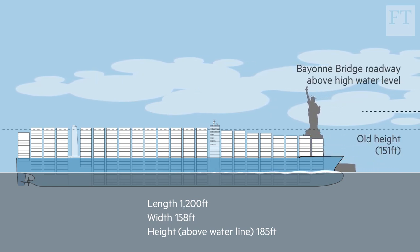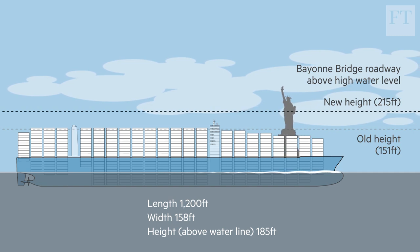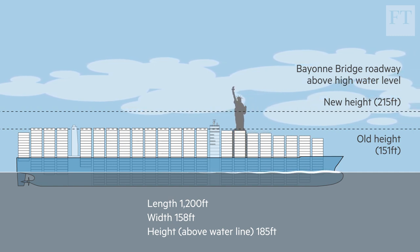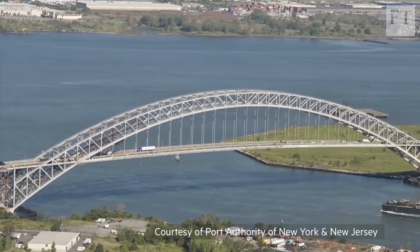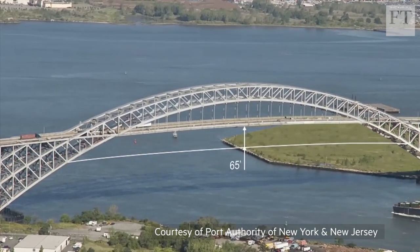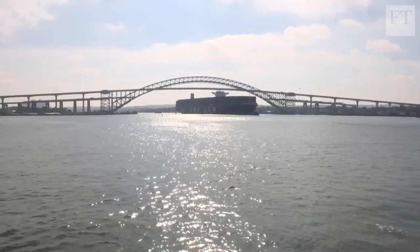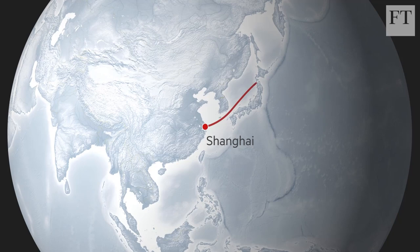As work on the Panama Canal advanced, the Port Authority began a $1.6 billion project to raise the roadway. They accomplished the lift in June. In early September, a ship 185 feet tall passed easily under the bridge, having traveled from Shanghai through the canal.